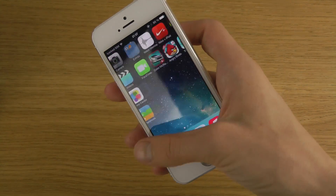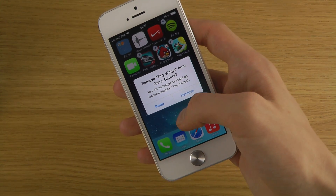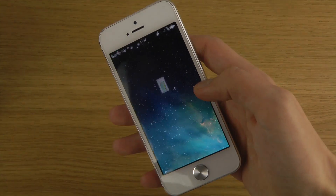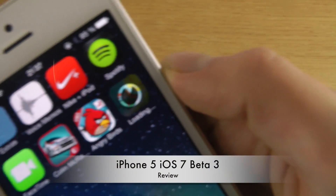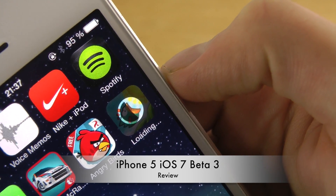We also have a new app loading UI. When we download an app — downloading Tiny Wings from the App Store — you have to put in your password, and you can see now how it looks when it's downloading an app. Very cool update.